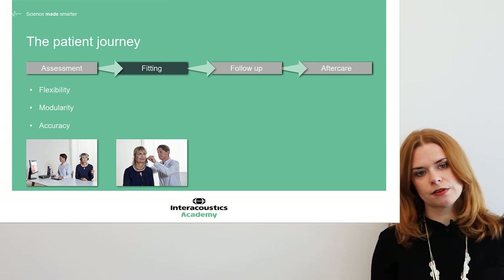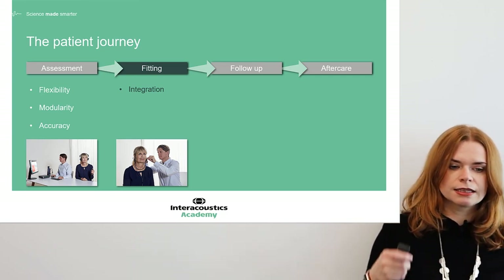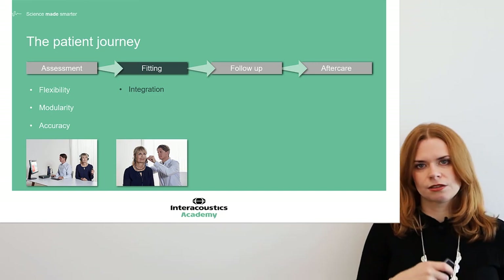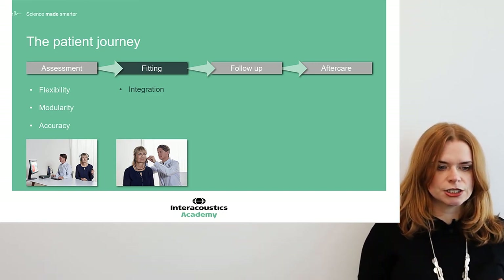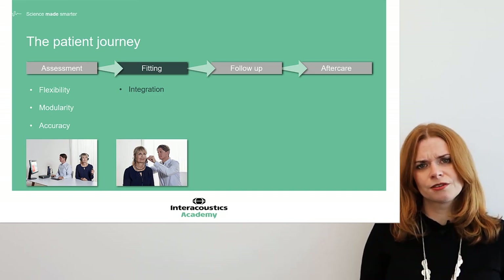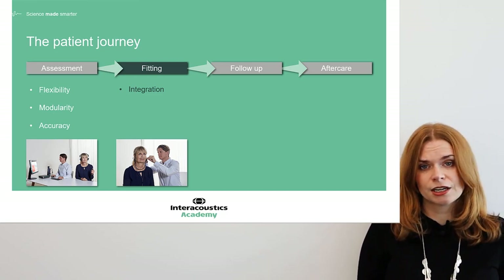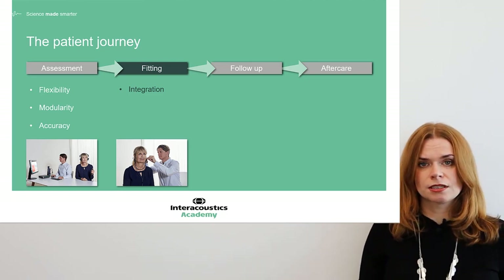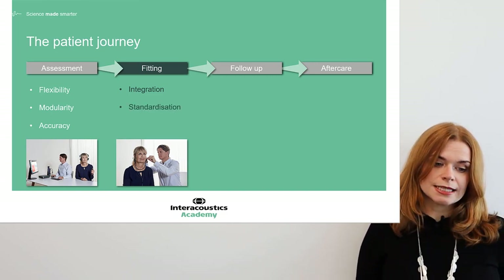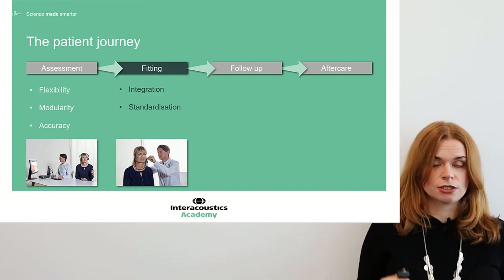At the fitting stage, the importance of PC-based audiometry shines through as well. Having those connected, integrated systems is vital for all the different patient types we might have across different sites and clinicians. Working with manual results is always risky — you might face data loss or inaccuracies if things aren't entered properly. There's nothing worse than going to perform a hearing aid fitting and not having the right data available. We all want the best outcomes and a high standard of care, and consistency and standardization are key so that every patient gets a really good experience.